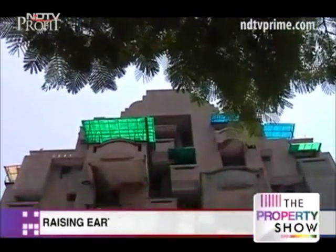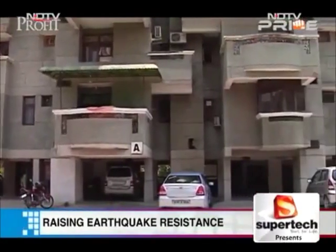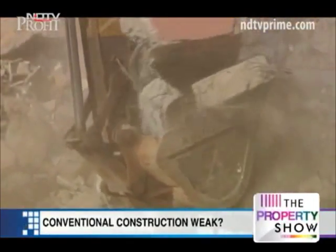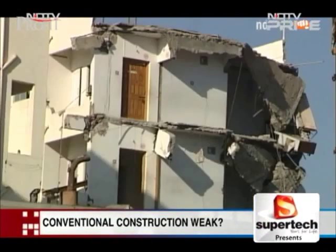Conventionally constructed buildings in India follow an old logic: the stronger and stiffer the building, the more structural muscle it has. But past examples prove that these common reinforced concrete, or RC, buildings fall apart during strong earthquake shaking.